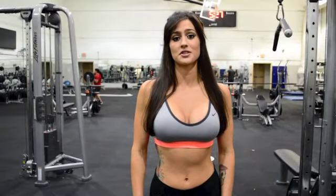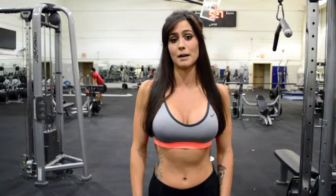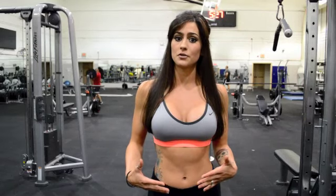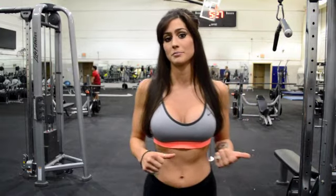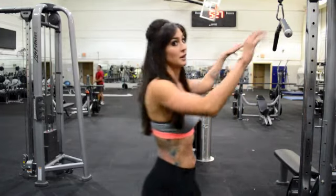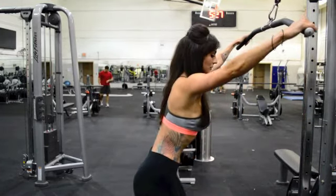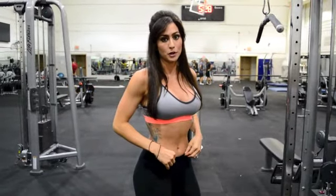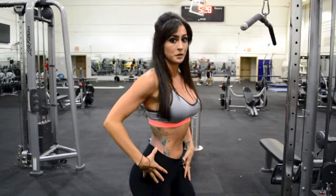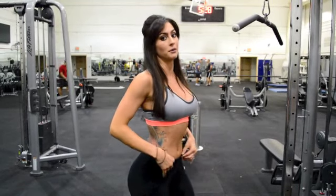The second exercise we're going to take a look at is called the Lat Pull Through. It's essentially going to give you the same results — it's going to help build up your lats to give you an illusion of a smaller waist. I'm going to go ahead and demonstrate it for you; they're very easy and fun. With this exercise, it's really important to keep your form as perfect as you can. You want to have your butt out and your chest up and out as well.